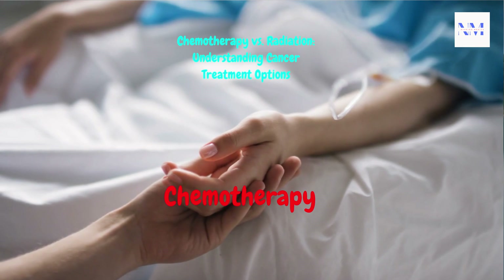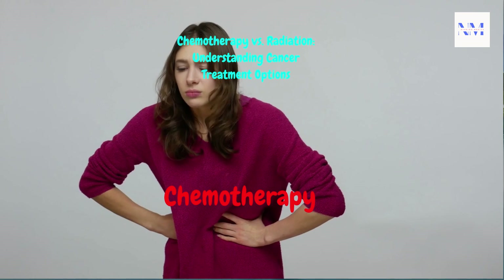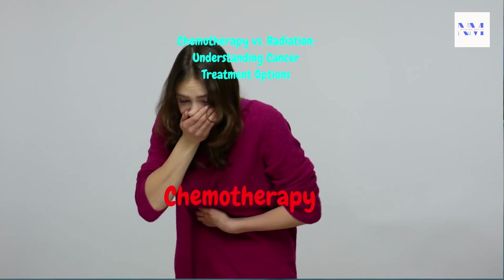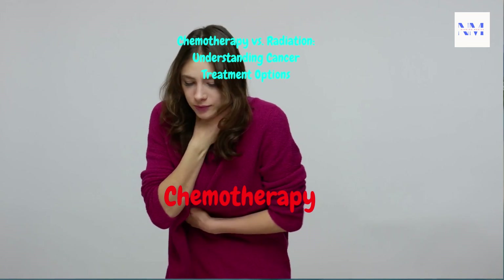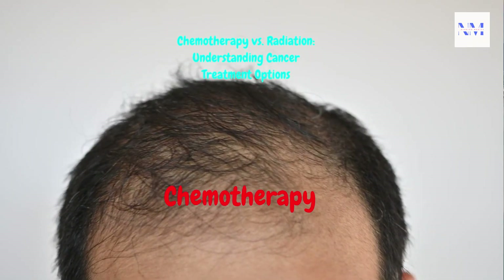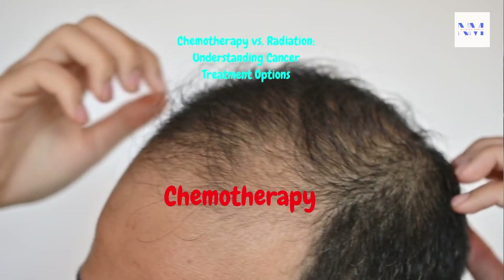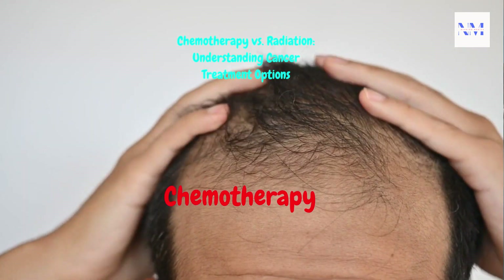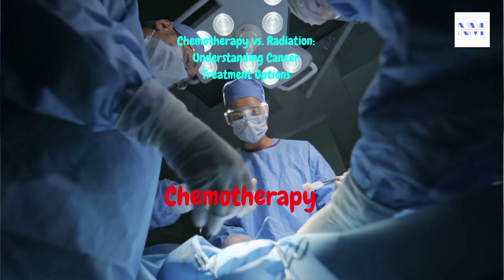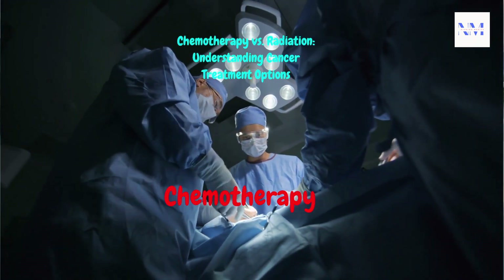Chemotherapy can have systemic side effects because it affects both cancerous and normal cells. Common side effects include nausea, vomiting, hair loss, fatigue, and suppression of the immune system. Chemotherapy is often administered in cycles, with periods of treatment followed by rest to allow the body to recover from side effects. It is frequently used in combination with surgery, radiation, or other treatments to increase its effectiveness.